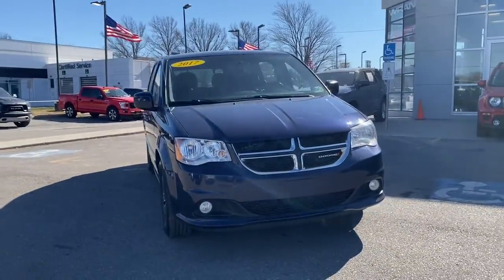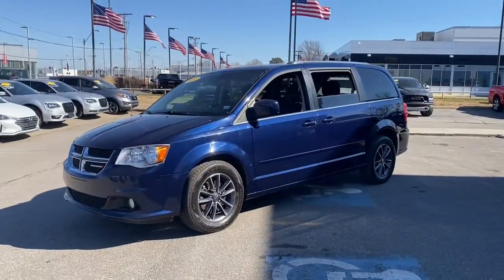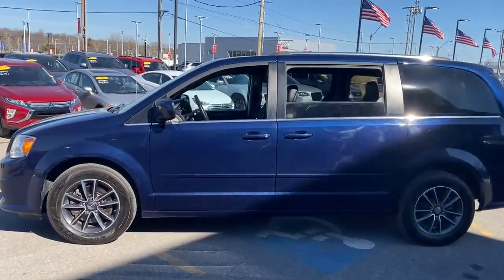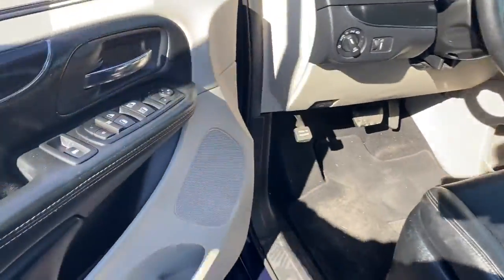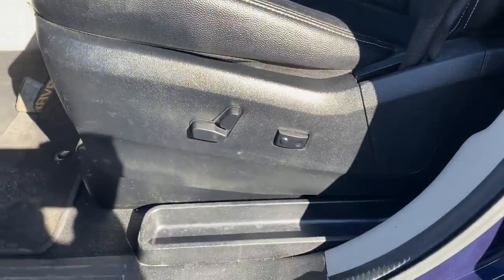Can you see yourself in the 2017 Dodge Grand Caravan? With less than 150,000 miles on the odometer, this vehicle stands out from the rest. Enjoy owning a vehicle that's your true blue ally in the face of life's ever-increasing demands. The Grand Caravan's smart, versatile design has you covered in safety and comfort.